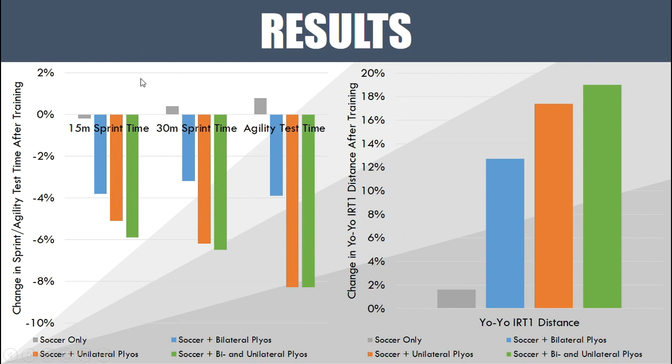Looking at linear speed first, the soccer-training-only group did not improve their sprint performance at all, whereas the groups that did some form of plyometric training improved quite a bit. The bilateral plyometrics group improved in both 15 and 30 meter sprint times, the single-leg group improved even more, and the combined group improved slightly more still. A decrease in sprint time means an increase in performance.